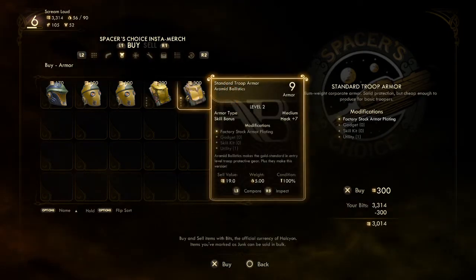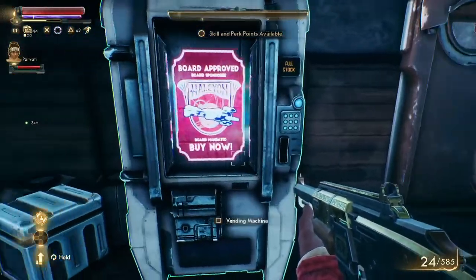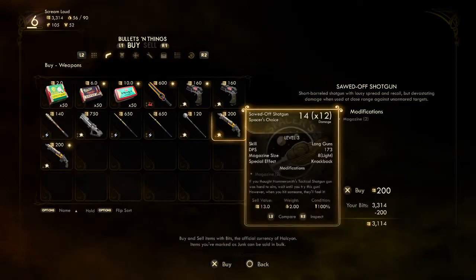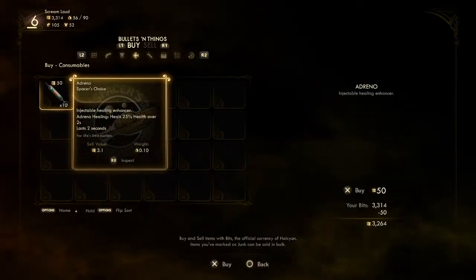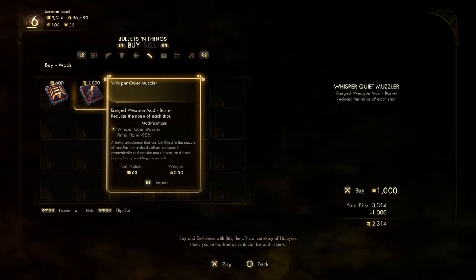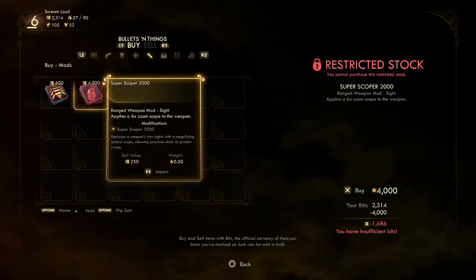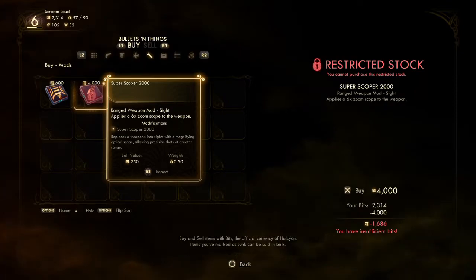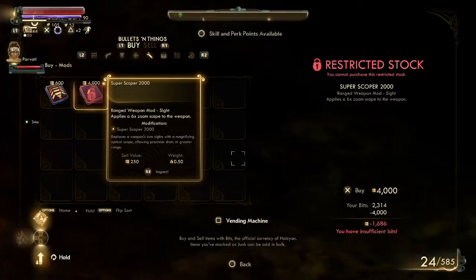Hack plus seven — must be very common. I need a whisper quiet muzzler — let's grab this. How much is that? A thousand bits — we're going to take that. And there's a super scoper for two thousand — that's a nice thing but I'm not leveled up enough for that. Okay, so we have a muzzle.